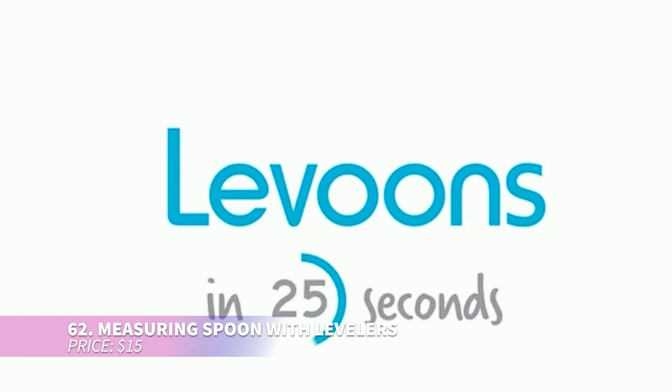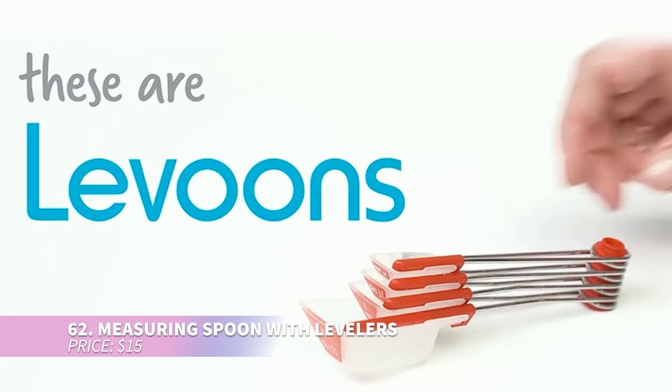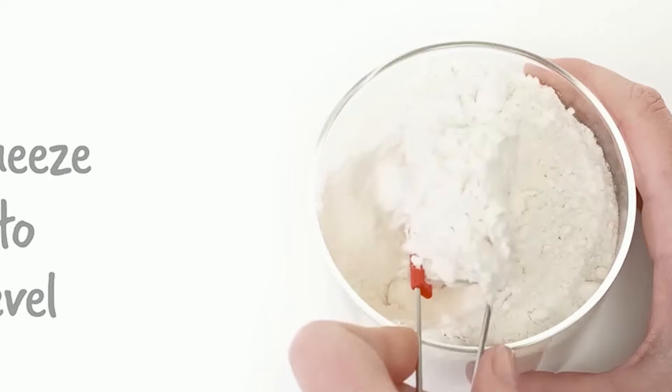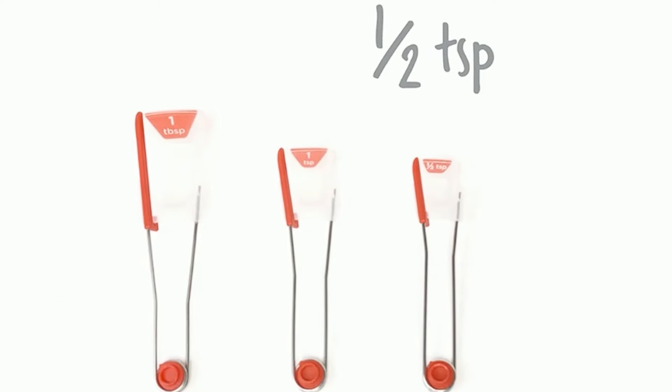This self-leveling measuring spoon is the tool you didn't know you needed. Perfect for cooking or baking, these spoons snap together for easy storage and their large etched measurements won't fade over time. They show measurements in tablespoons, teaspoons, and milliliters, offering convenience for all your culinary needs.